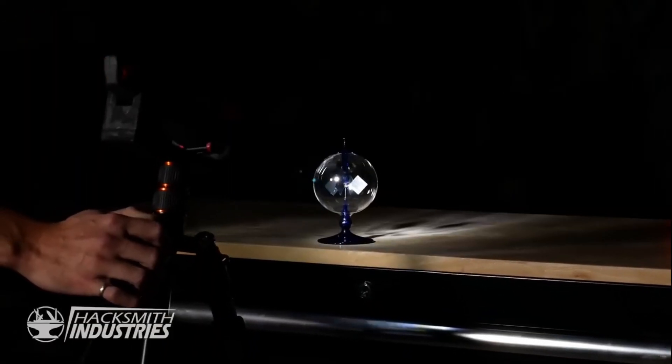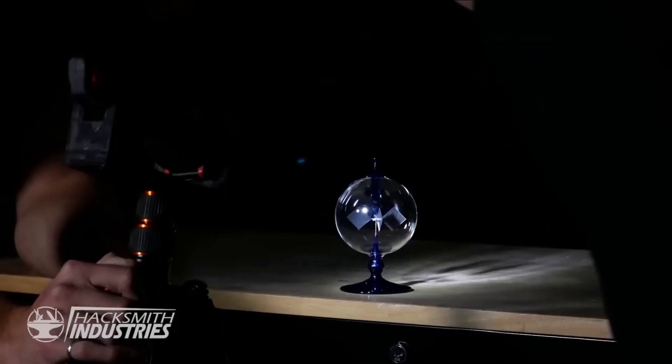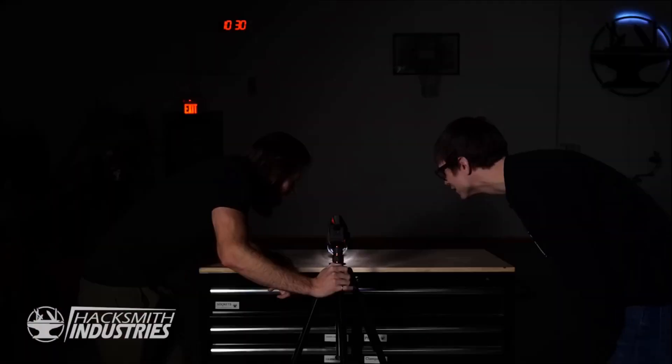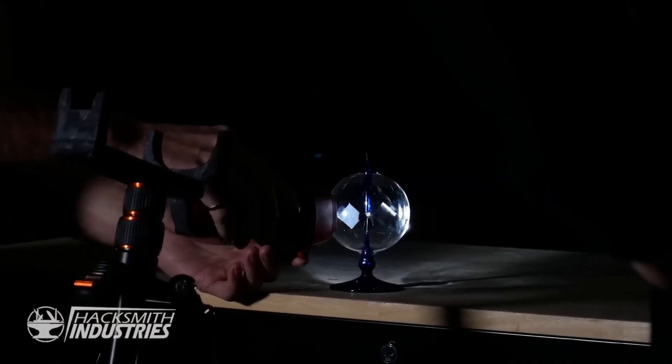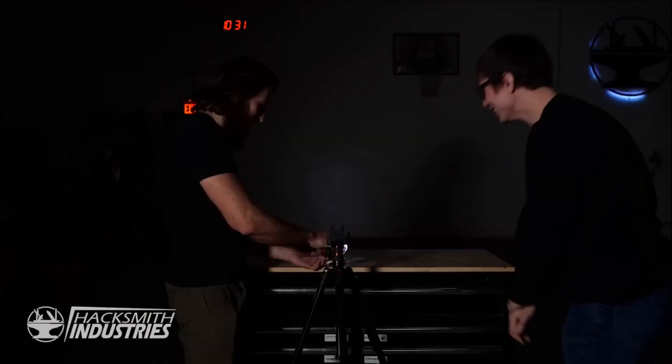Starting with the rinky-dink flashlight. Let's see what happens. Oh, it's moving. One rotation every hour — not that slow. Let's try bringing it a little bit closer. There we go. Solar power right there. Slowly spinning.